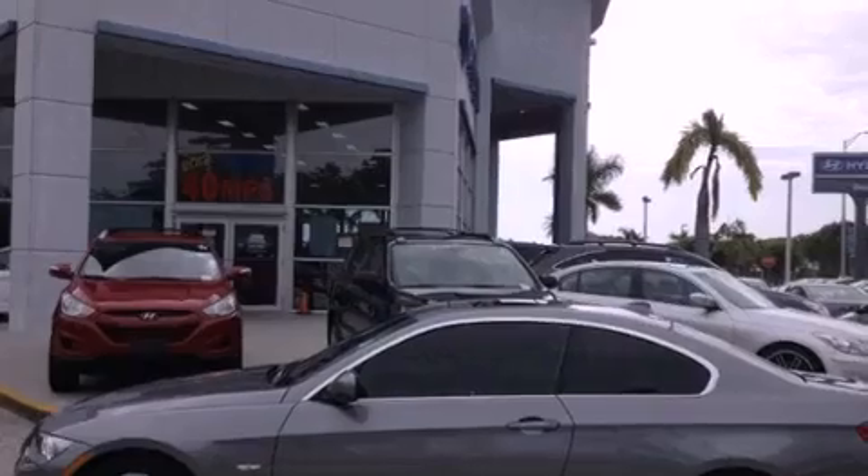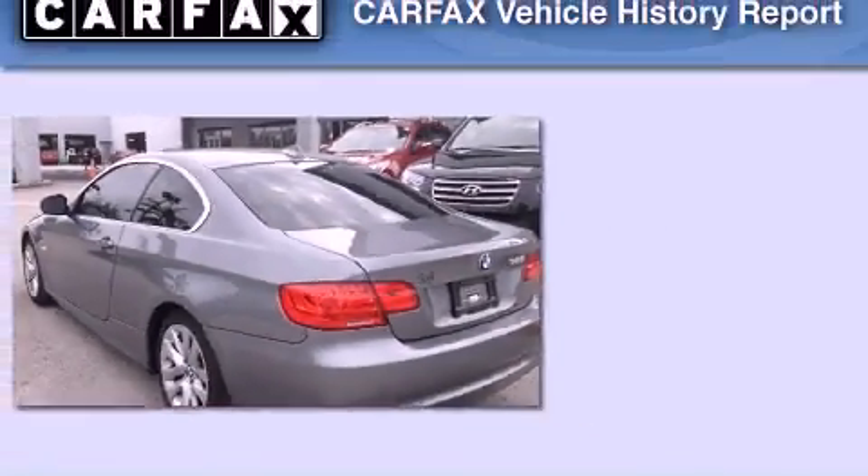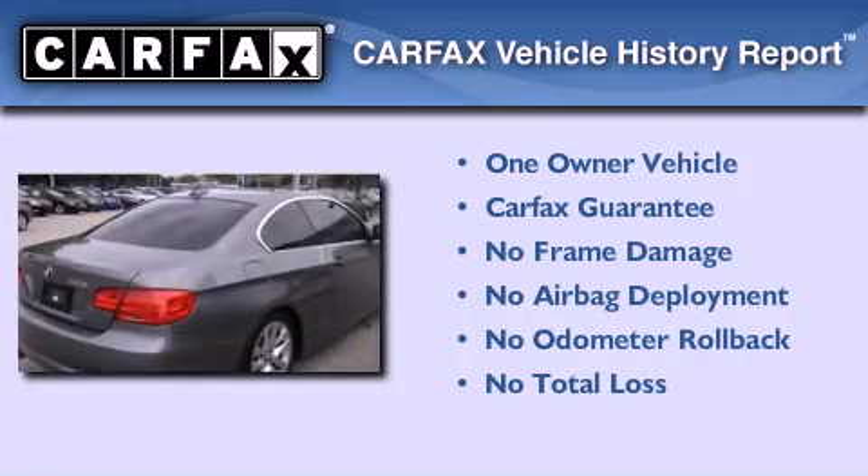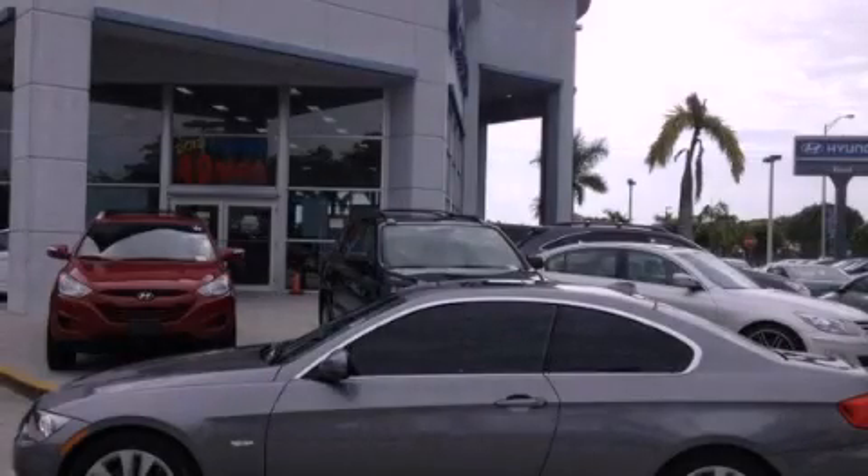With an EPA estimated rating of 28 miles per gallon on the highway, you won't be making frequent trips to the gas pumps. This BMW has had only one owner, and it qualifies for the Carfax buyback guarantee. Stop by today and test drive this automobile for yourself.